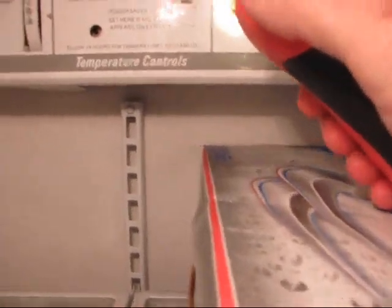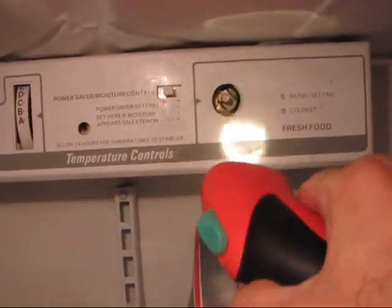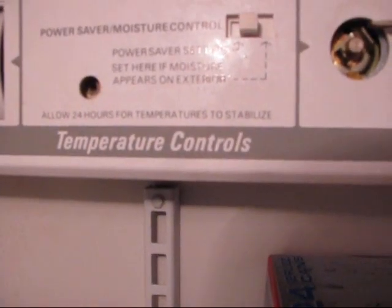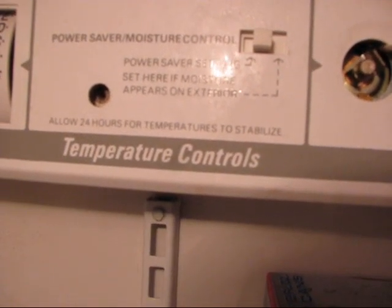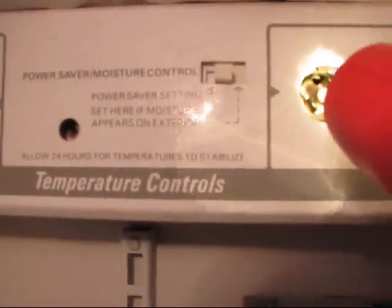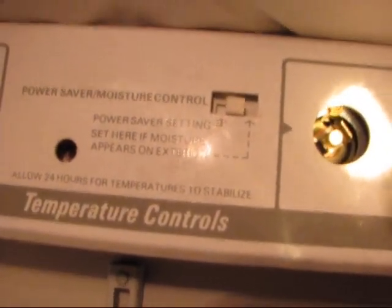Now, where do we tweak that thermostat? I've removed the temperature controller knob. Right in there at the very top, there's a little place to stick a screwdriver. There's a small, small screw and you're going to need a little micro screwdriver to get up in there.